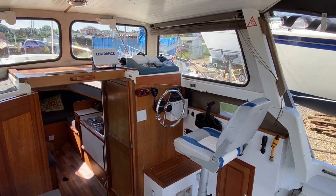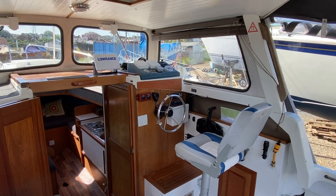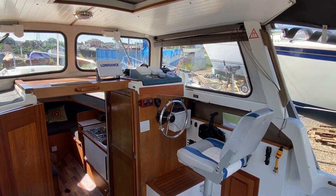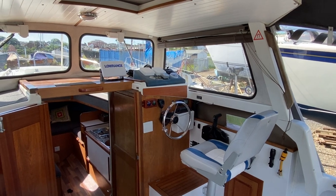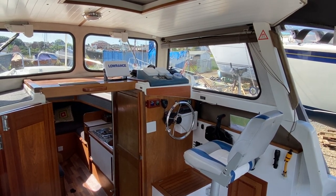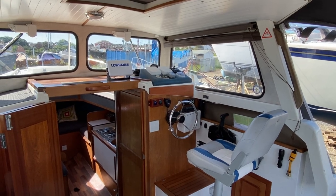Hi, this is Mark Coles of Boatshed Essex. Today we're listing a Hardy 25 which is now for sale via Boatshed.com. This is just a short video up on deck, and I'll take you down inside the cabin in a short moment to show you around the boat and point out some interesting features.